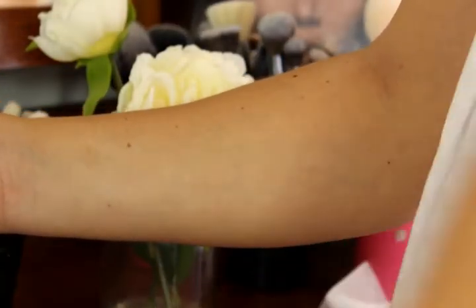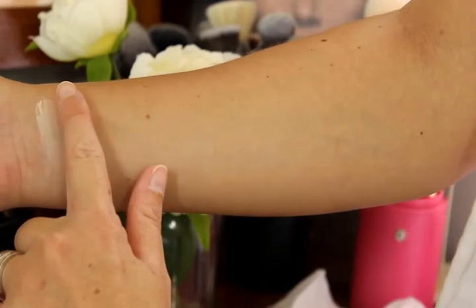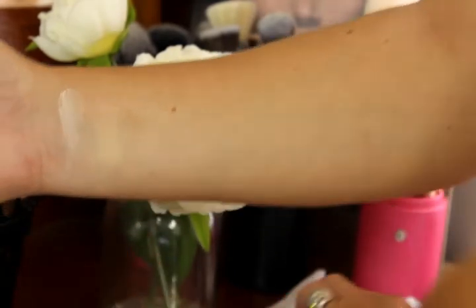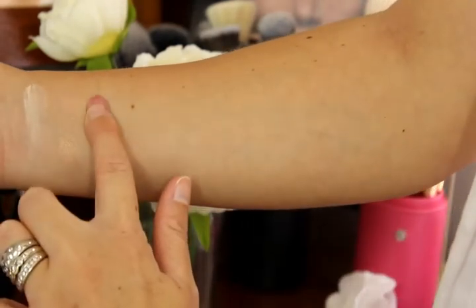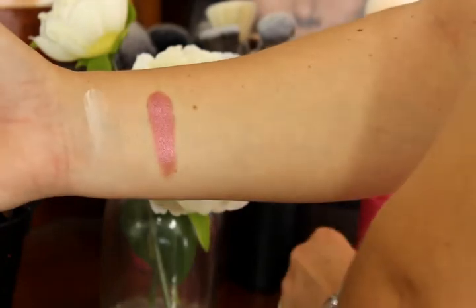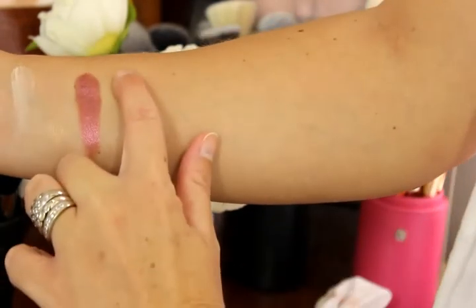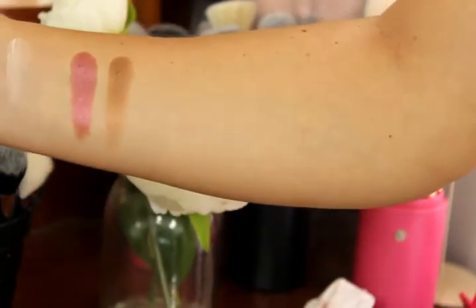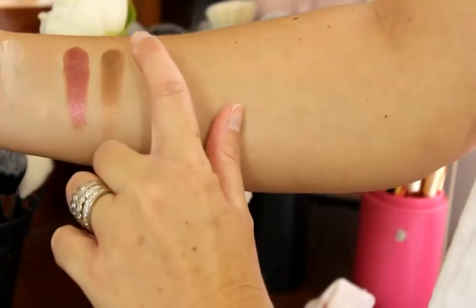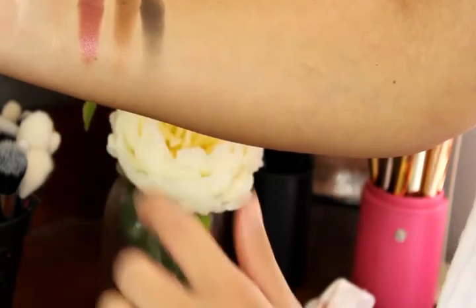The eyeshadows are absolutely beautiful. Starting with the top row: the first shade is a matte cream called Bitter Start. The second is called Sweeter End, which is a satiny cool-toned brown. The next is absolutely beautiful — it's called Warm Notes and is a shimmery mid-toned burgundy. Then Subtle Blend, a satin warm-toned brown with a little bit of gold glitter through it. And the last in that row is a really dark brown, almost black, called Beans Are White.